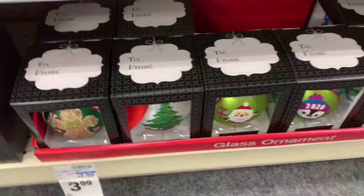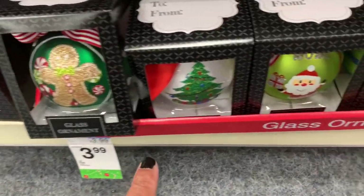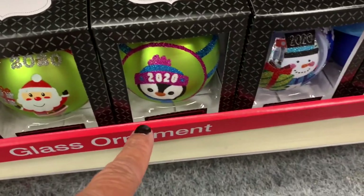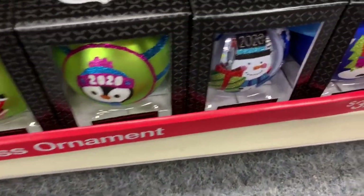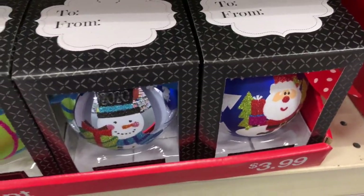They have some of the single classic ornaments down here for $3.99 — those are really pretty, look at those! They have one that says 2020 with the penguin, they have the snowman and the Santa there. These are $3.99.